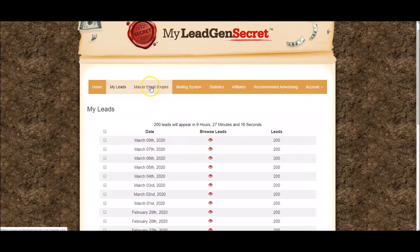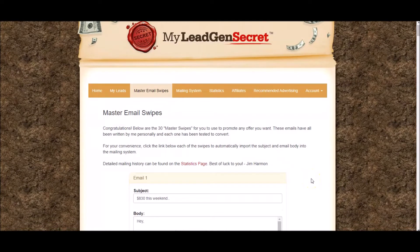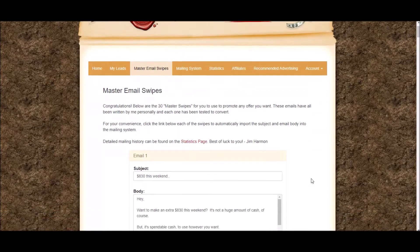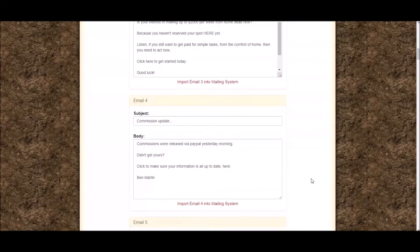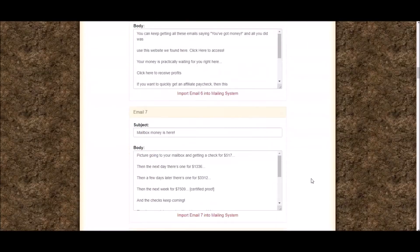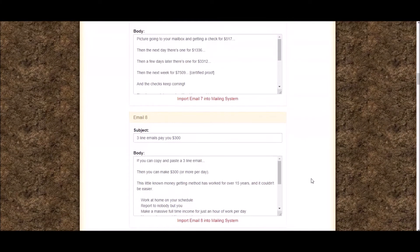Now I'm going to go under Master Email Swipes, because a really cool thing about My Lead Gen Secrets — and this is why it's literally so fast and copy-paste simple — is that when you join, you don't have to be an email marketing expert or copywriting master, because they're going to give you a selection of emails you can mail out to your leads.